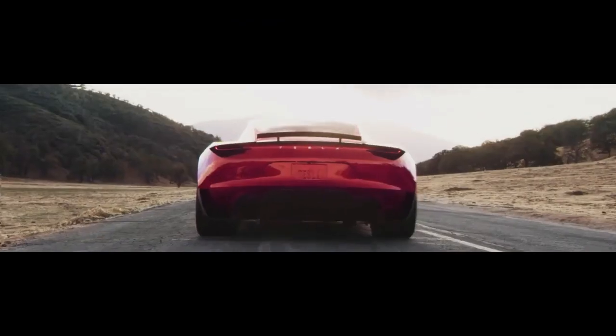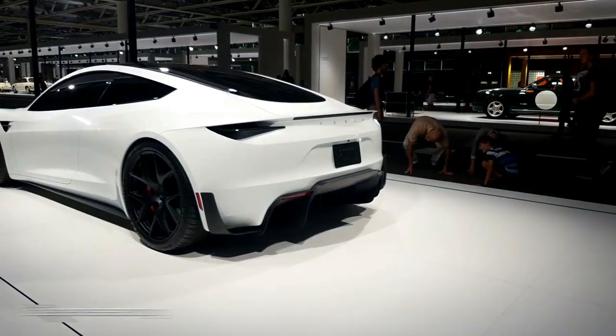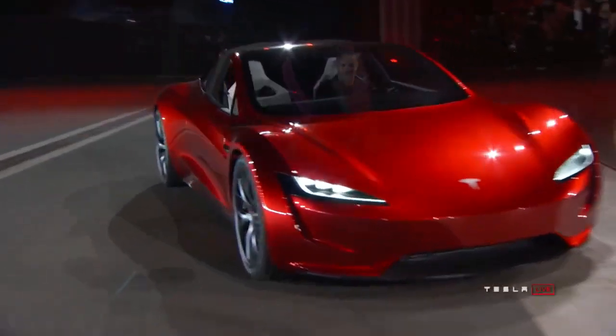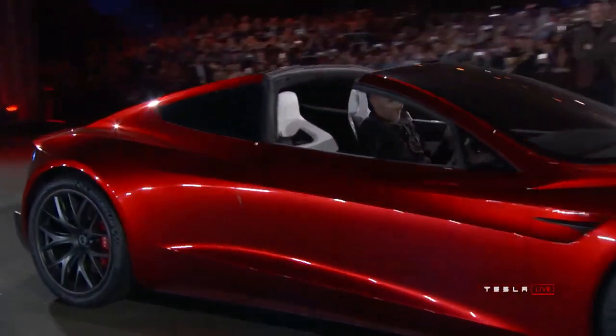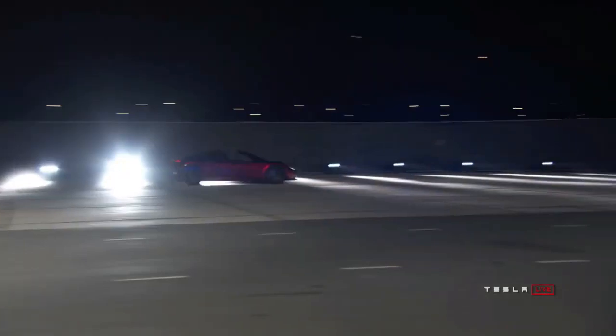Setting New Records. It's quite obvious that being the prominent electric sports car, the Roadster has set some records for its class. The second generation Roadster looks to do no different. Right now, Tesla claims that the Roadster would be the quickest car in the world, with record-setting acceleration, range, and performance.